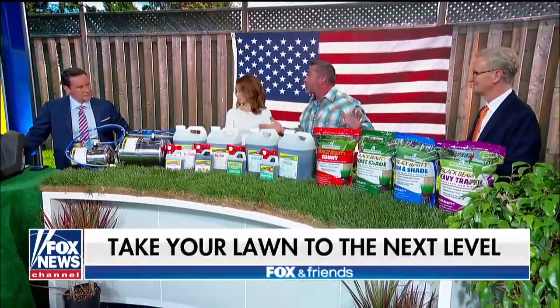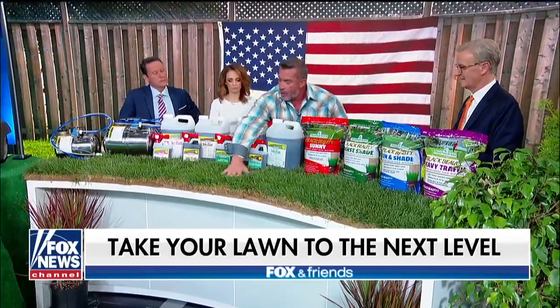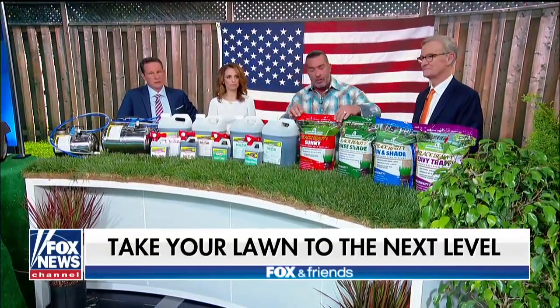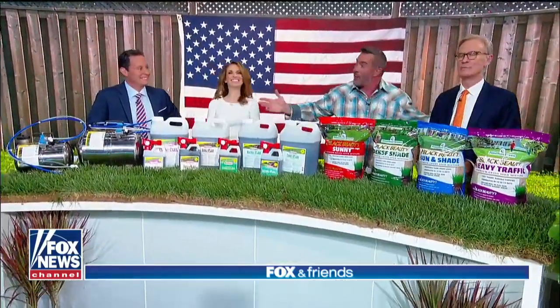It's drought resistant because the roots go down four feet deep, unlike any other sod that only goes six to nine inches deep. It needs 30 percent less water, and if you feel it, it has a waxy coating that helps it retain moisture. Best of all, they have a seed or a sod for every situation — sunny, shady, everything you need. SkipAdele.com.